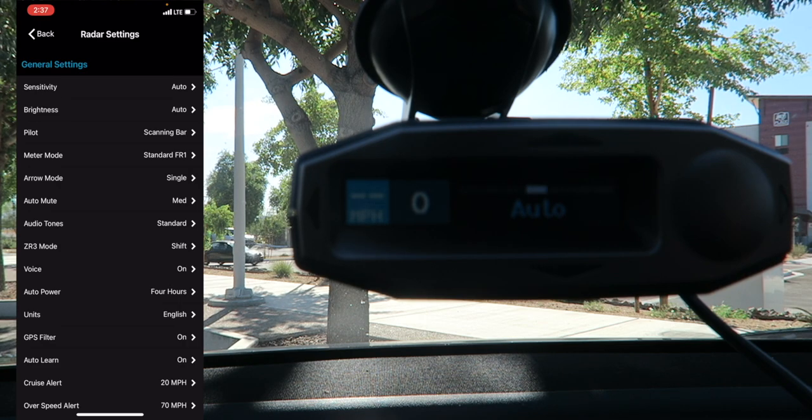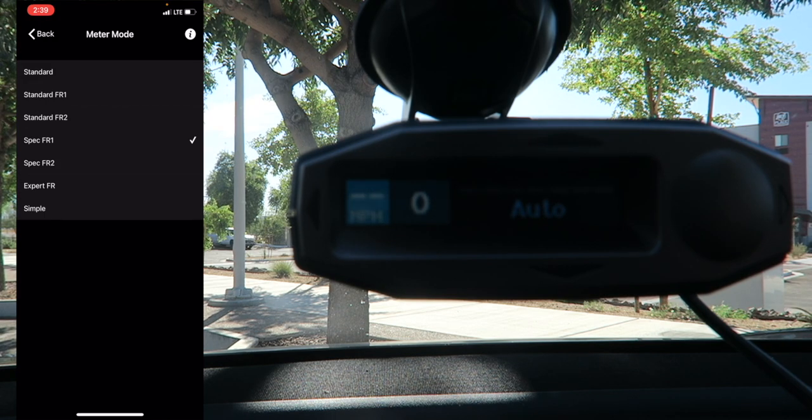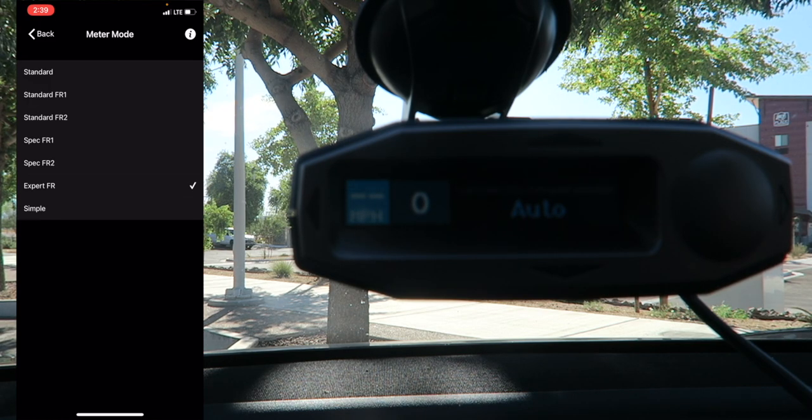Under Meter Mode, the default is Standard FR1. Standard Mode shows the strongest signal being detected along with signal strength. Standard FR1 is similar but shows both front and rear antenna signal strength. Standard FR2 shows primary and secondary signal strength and which direction both are coming from. Spec FR1 adds numeric frequency for more detail, as does Spec FR2 for primary and secondary signals. Expert FR shows up to four signals with their strengths and directions, flashing arrows for the strongest. Simple Mode just says 'caution' if under speed limit or 'slow down' if speeding. I'll leave it on Standard FR2.